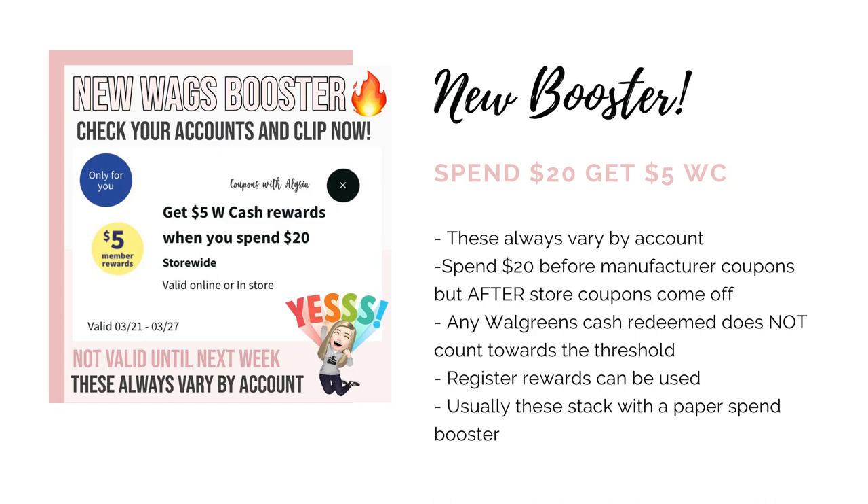Just remember if you're using the paper spend booster, you cannot redeem any Walgreens cash with those whatsoever or you won't get your Walgreens cash back. We're going to go over the deals for next week and then at the end of this video, I'm going to include a scenario using this booster where we can get some stuff for free and a $3 moneymaker.